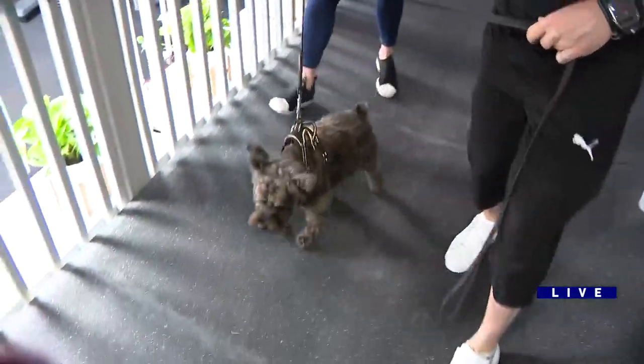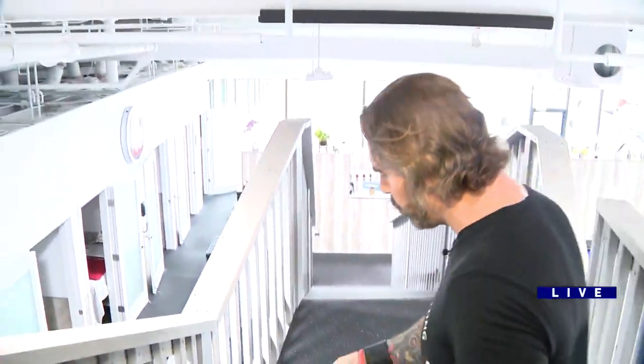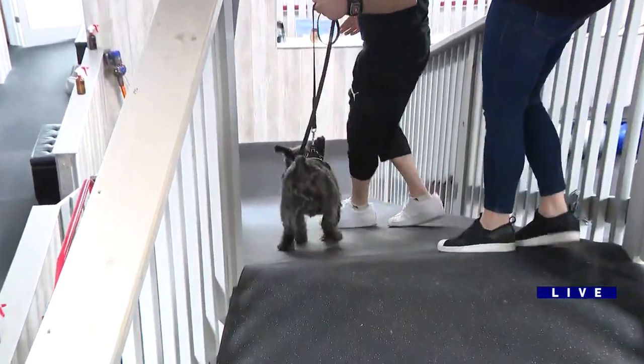Over here, this looks really steep. This is a 25-degree incline. I found it to be probably the limit of what we can do with dogs, but it really works their back legs. And going down, it works their front legs, but the emphasis is really to get them working on their back legs.